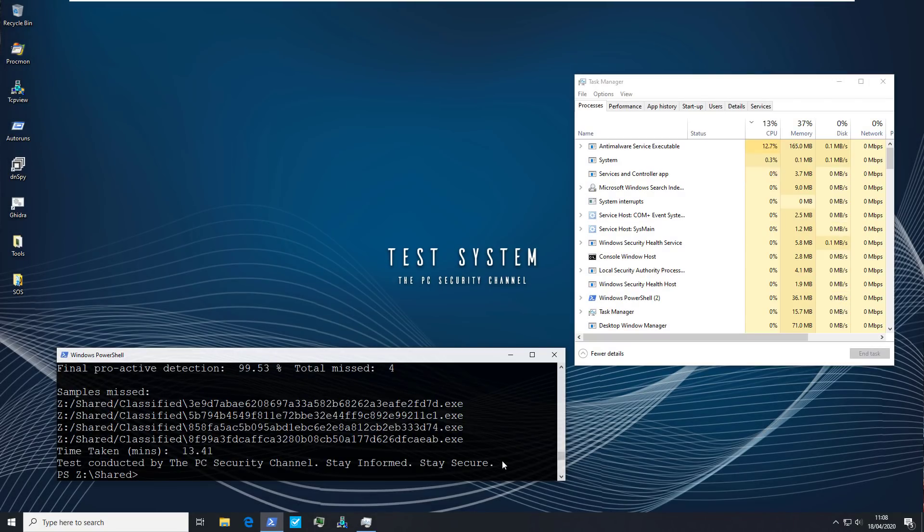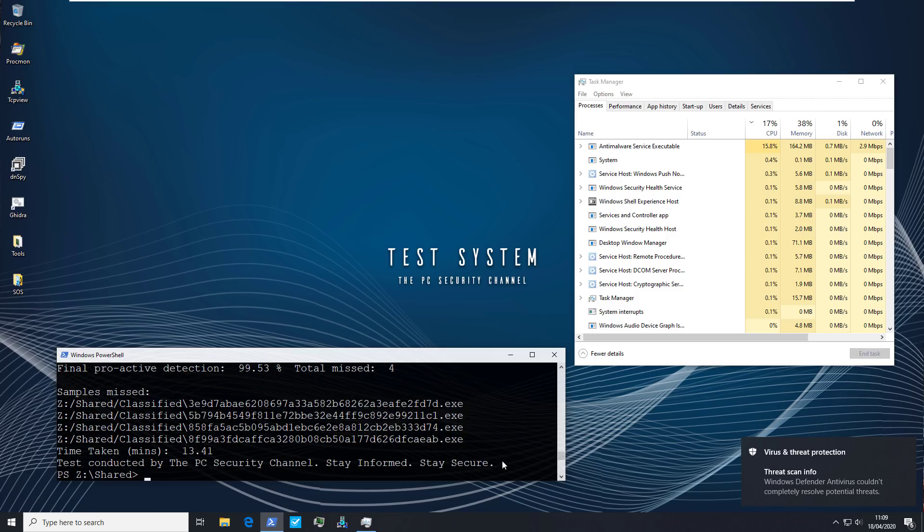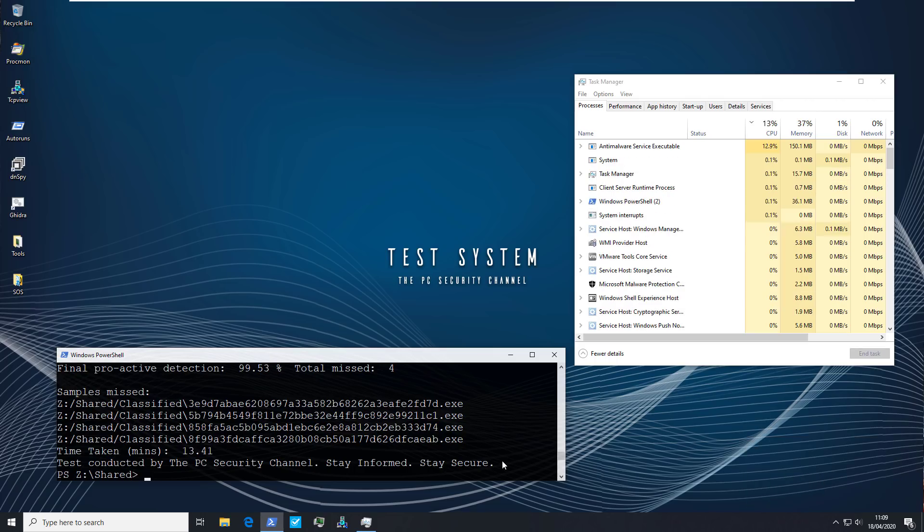The test is finally complete and it looks like we only missed four samples — that gives us a final proactive detection rate of 99.53%. The more concerning thing for me was the CPU usage, which was well over 50% for a good portion of the time. This may not be a very realistic configuration for you to run, but if you are in an environment where you need to use Windows Defender and security is a top priority, this is what you've got to do. Now I'm going to restart the system and run some second opinion scans.